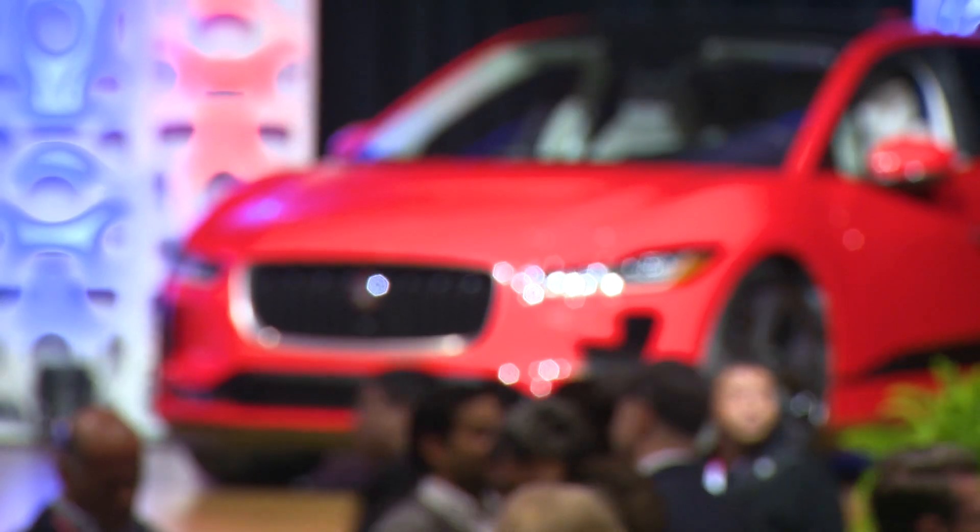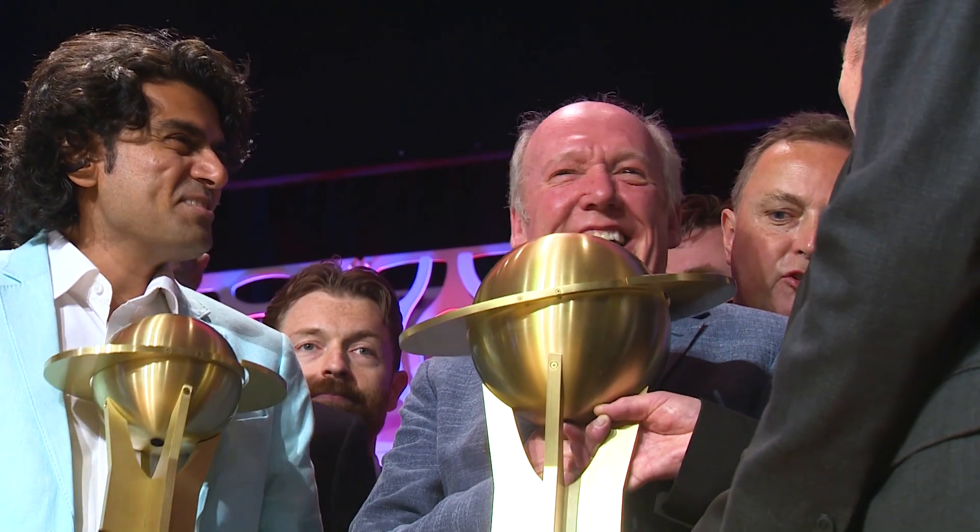The Jaguar I-PACE E-Trophy is the world's first all-electric production racing car, based on our World Car of the Year, the Jaguar I-PACE — our first all-electric production car.